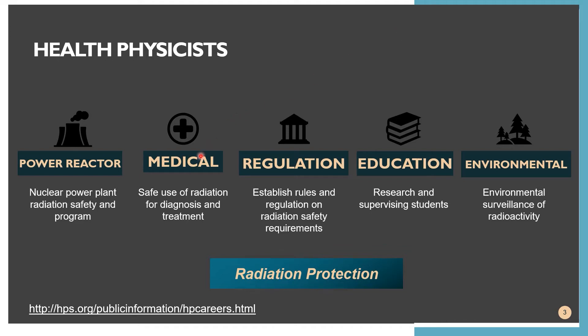Next, we have the medical health physicist. They serve as the designated radiation safety officer for a given medical facility. The radiation safety officer of a hospital is mainly responsible for performing radiation safety services for all radiation sources used within the facility — that includes monitoring radiation exposure of workers, patients, and visitors. Next, we have health physicists working under regulation. They establish the rules and regulations regarding the use and disposal of radioactive materials, and ensure current safety requirements are properly implemented in every facility.